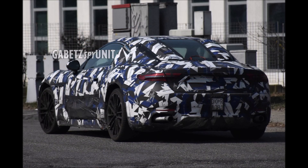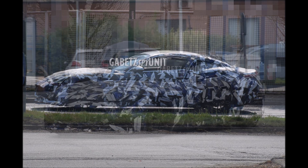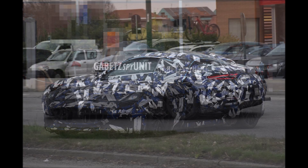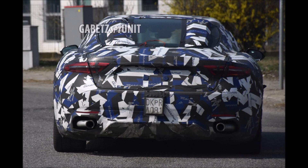This 2+2 coupe should be a big hit for Maserati, given that the MC20 and MC20 Cielo have been game-changing. The GranTurismo would probably come in around $160,000 to maybe $170,000 — that's my guess. We may see three different variants like a GT spec, a Modena spec, and a Trofeo spec.